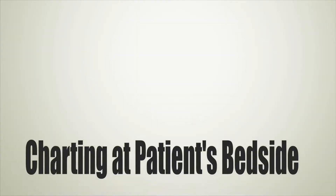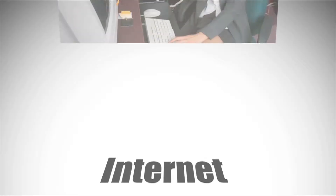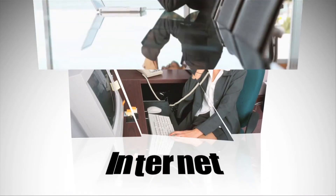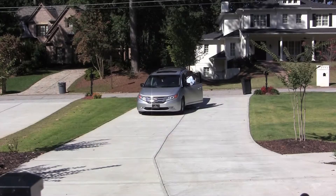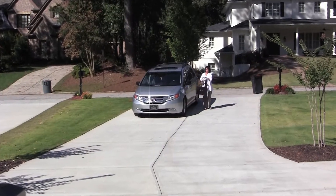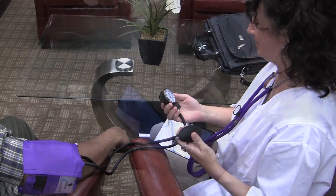Studies have proven that accuracy and efficiency increase when a clinician charts right at the patient's bedside rather than charting at a later time. However, a common problem most clinicians face is not having internet connection at a patient's home in order to access the software. Alora SN Note is a native iPad app that offers the freedom for home health nurses to enter visit notes at a patient's home and capture signatures without the requirement of internet access.